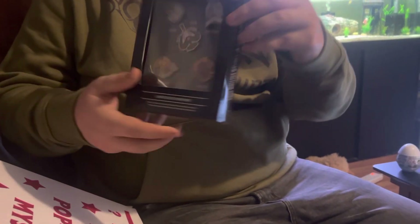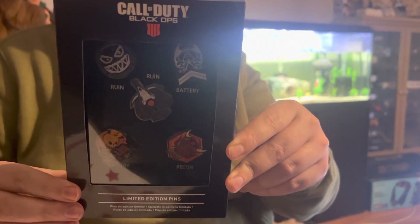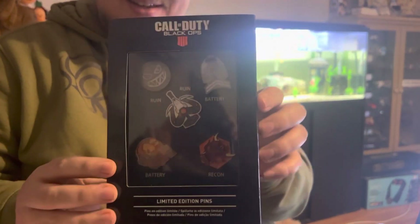Oh, another one. Call of Duty Black Ops pin back - yeah, pins. Got there in the last one as well.